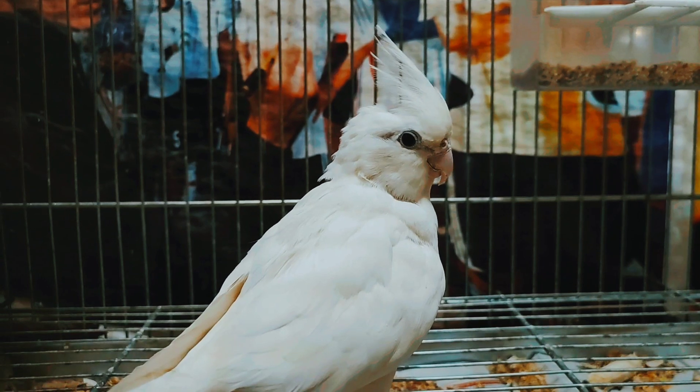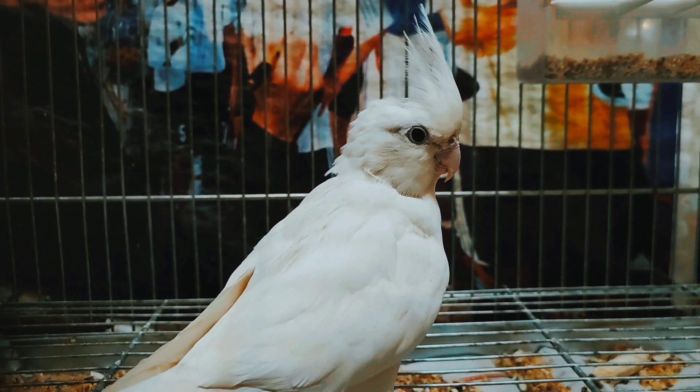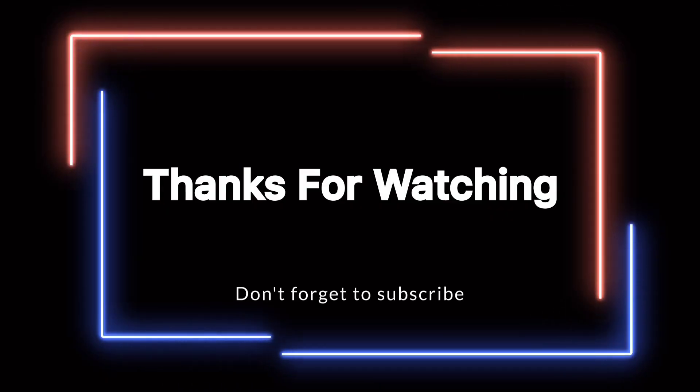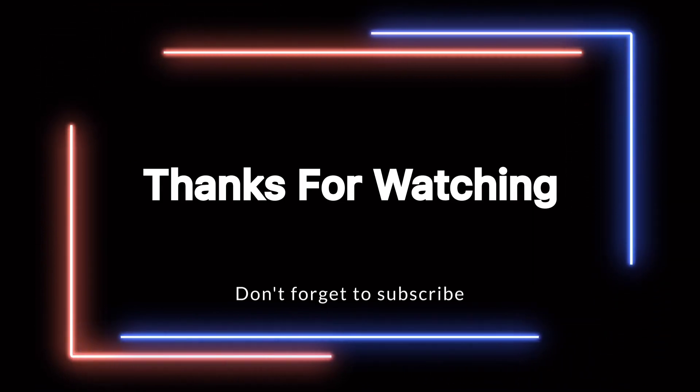The head crest is just one way in which cockatiels can communicate their emotions. Some of what I've said might be wrong or you may have experienced things differently, so share it with everyone in the comments. I got some information from the Petkeen website. Thanks for watching — don't forget to subscribe.